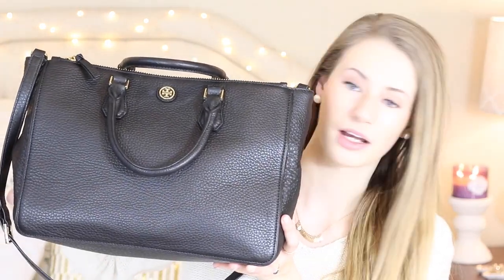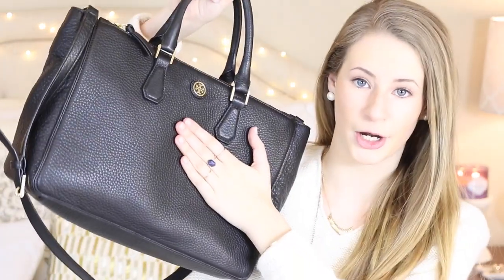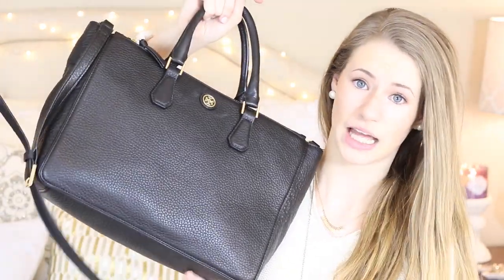Hi guys and welcome back to my channel. Today I'm filming a very requested video ever since I got this purse a couple weeks ago. I just wanted to say for the record I paid for it 100% with my own money, so I don't even want to hear anything about my parents buying it for me or me being a spoiled brat, because I earned all the money to pay for this on my own.